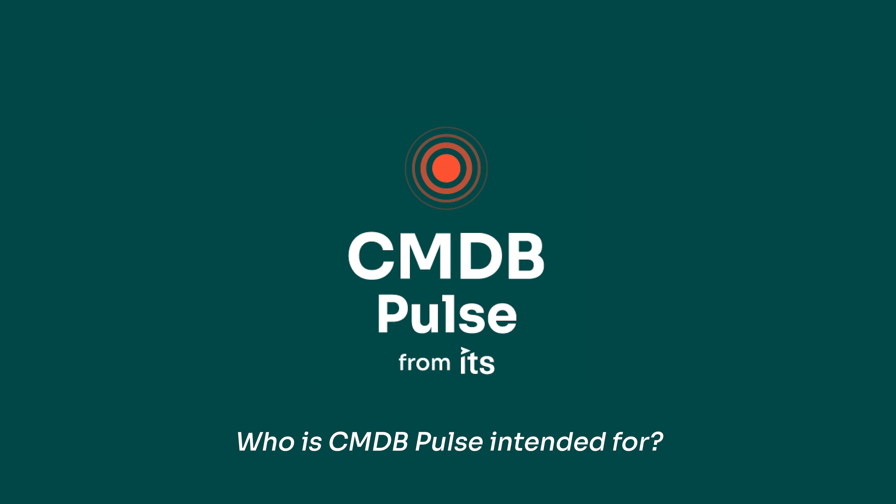CMDB Pulse, a total CMDB health check for ServiceNow. Hi, I'm Rachel with ITS Partners.